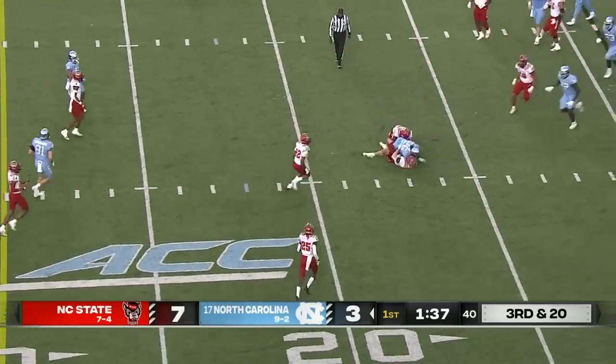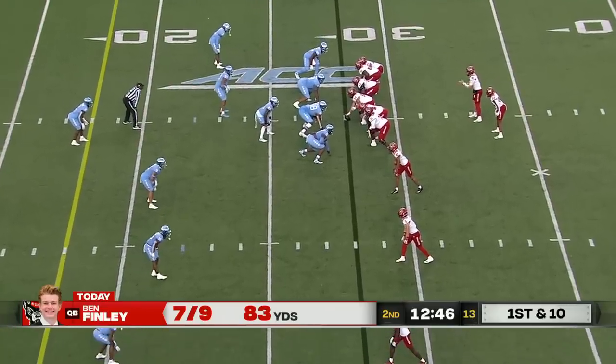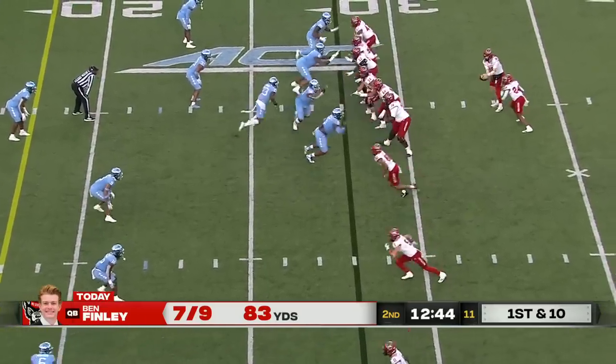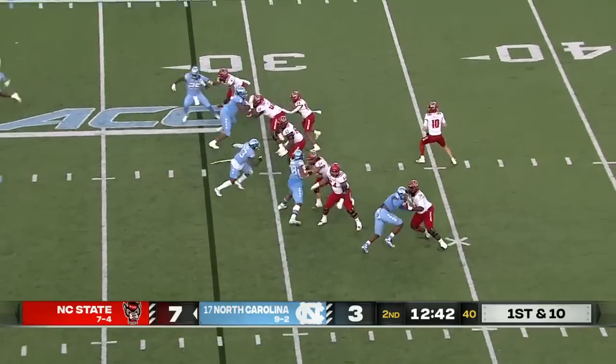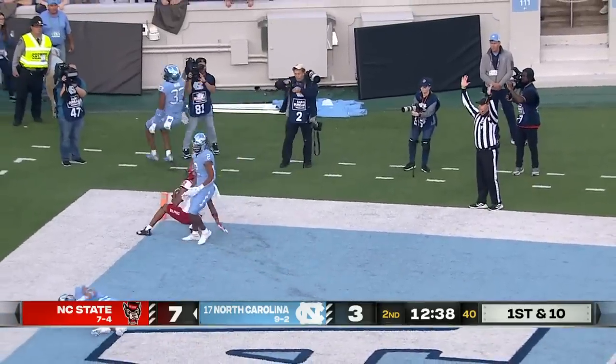Here's a dump off on third down and long to D.J. Jones just to give some space for the punter. Speed's smart, Tom — take what they give him. Seven of nine, 83 yards. Play fake here, Finley setting up, going into the end zone, and it's caught! A touchdown!